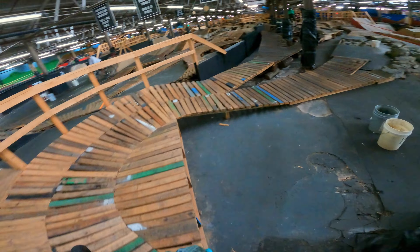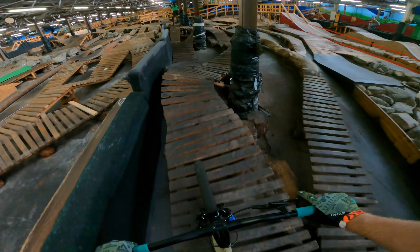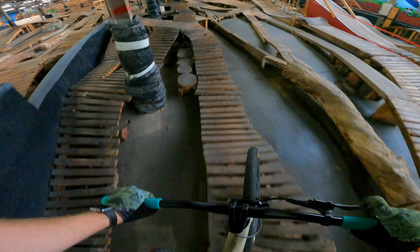The pump track was also a lot of fun. I spent a lot of time in there just working on my skill of being able to pump and just using my body with the dirt jumper.